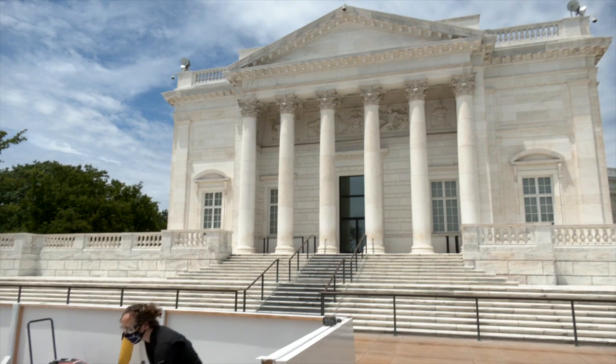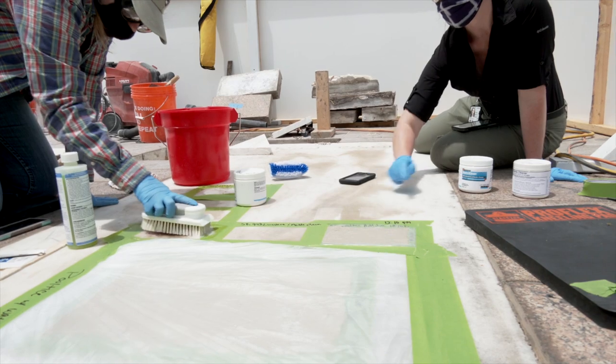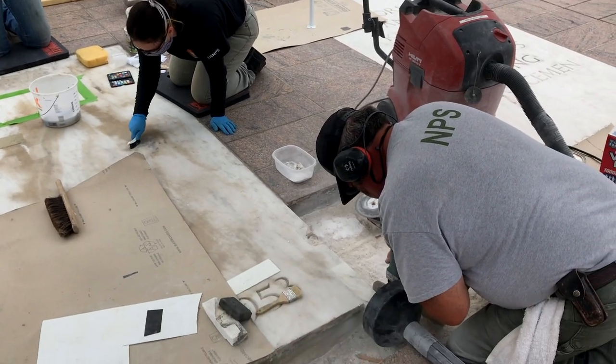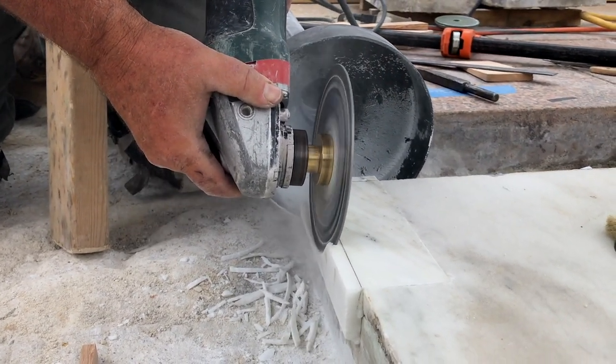Last year, the three marble ledger stones received extensive conservation treatments. Showing severe discoloration and surface damage, the conservation team undertook stain-reduction cleaning, and masons specializing in historic preservation carefully installed 10 marble Dutchmen to make the ledgers whole and sound again.